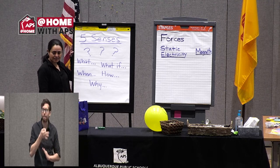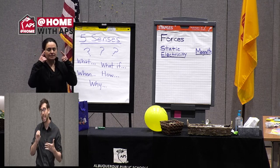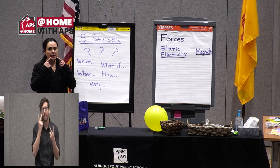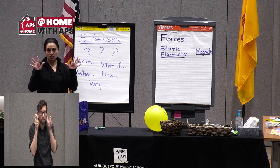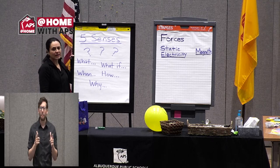Our five senses are really important in science: our sense of sight, smell, taste, hearing, and touch. So let's do a quick warm up with our five senses.